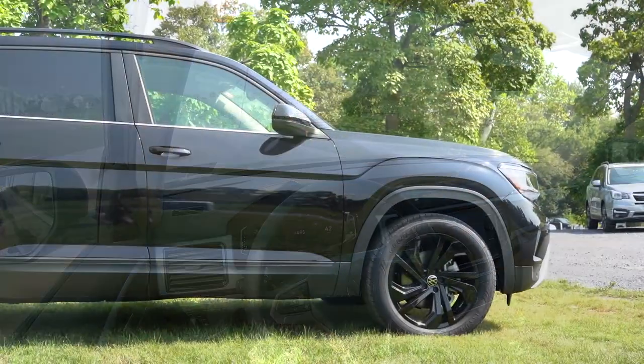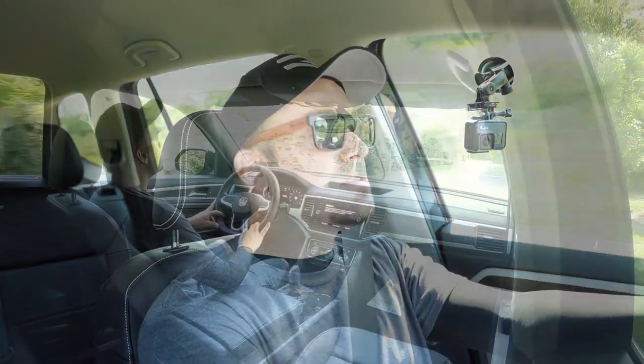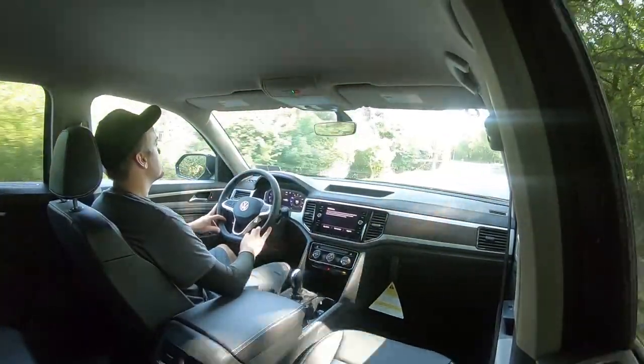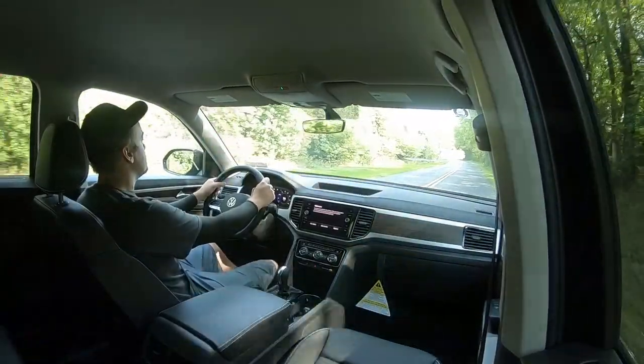On suspension and handling: up front is a MacPherson strut, in the rear an independent multi-link suspension, with front and rear stabilizer bars. Ride quality has been 100% perfectly fine — the Atlas rides extremely smooth. As for steering feel, there is a noticeable difference depending on which drive mode you're in.